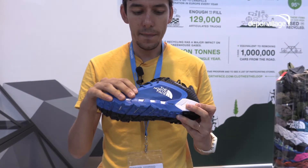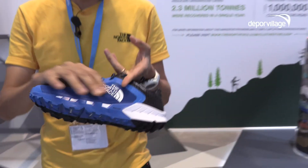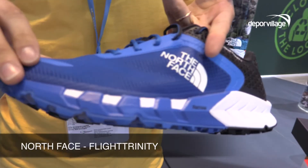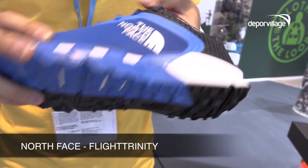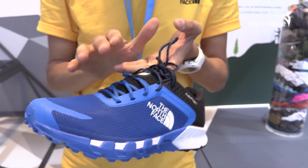Starting from the upper, this shoe is made of a two-layer upper construction. On top you have a lightweight ripstop fabrication, and underneath you have a seamless booty construction which helps you to have a super snug fit.